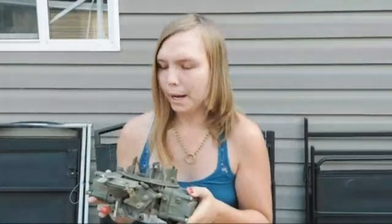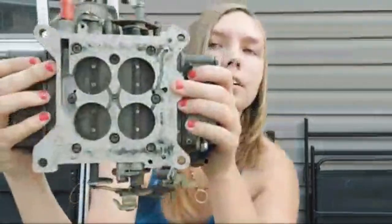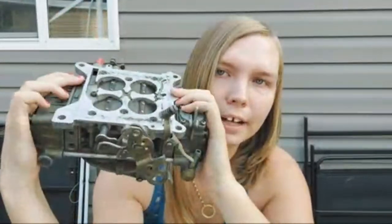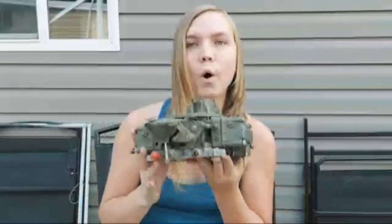These carburetors could be put on anything from a 302 right up to the 390s and I believe the 428. If you take a look at the bore and everything — if this interests you, it just needs to be gone through. It's a very good carburetor and it's heavy because old carburetors were just a lot heavier than the newer stuff. This thing is probably a good 25 pounds.